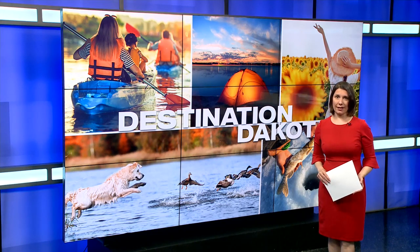Well, thank you so much for your time. Reporting for KX News at the International Peace Garden, I'm Lauren Davis. Peak bloom at the garden is from mid-July through mid-August.